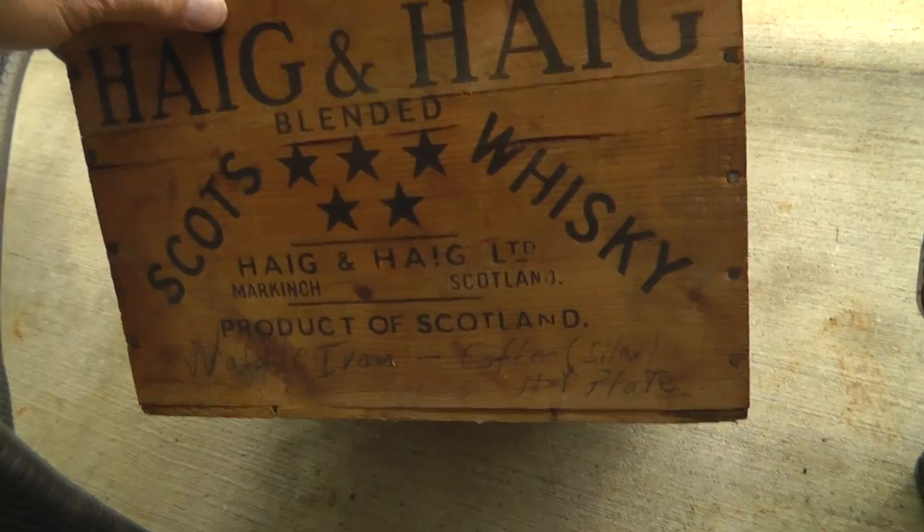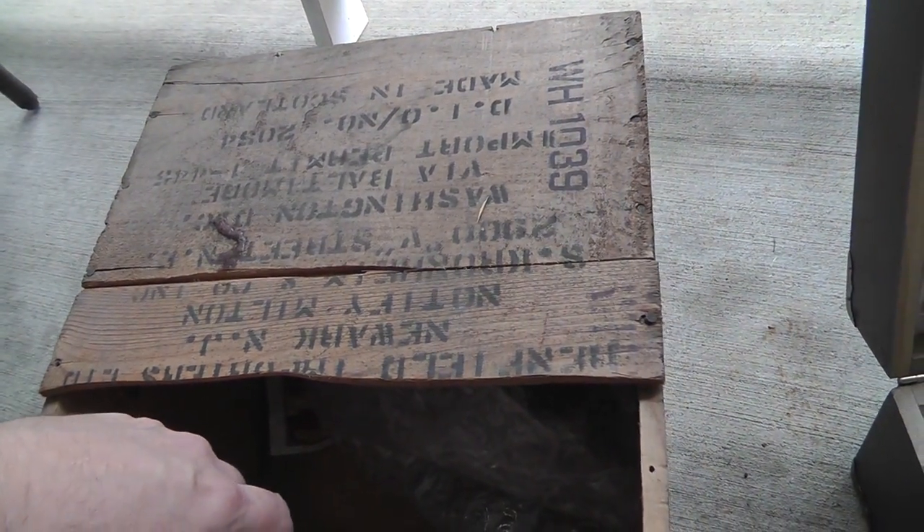Like the whiskey crate — that was five bucks. Love old wooden crates.